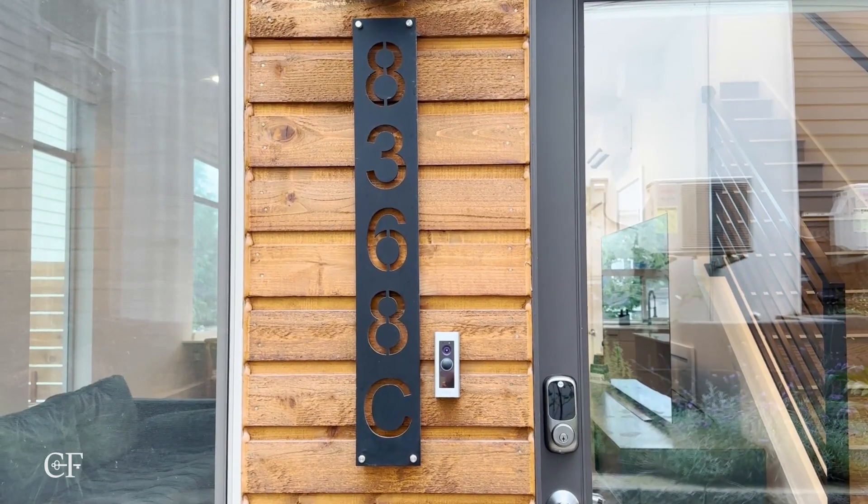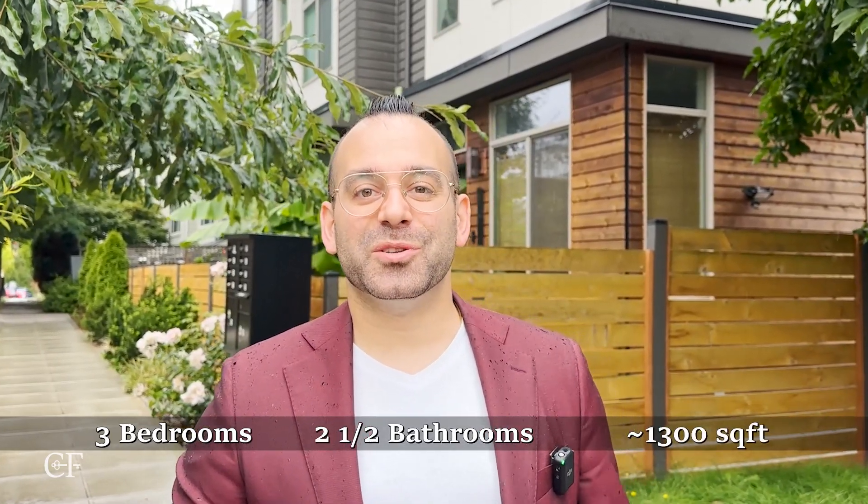This listing is a 2021 townhome, three bedrooms, two and a quarter bath, and just over 1,300 square feet.